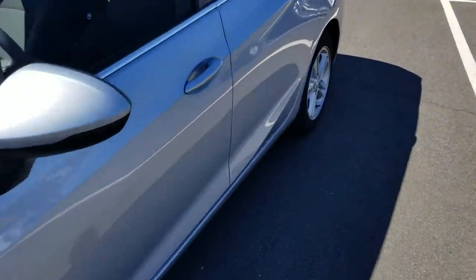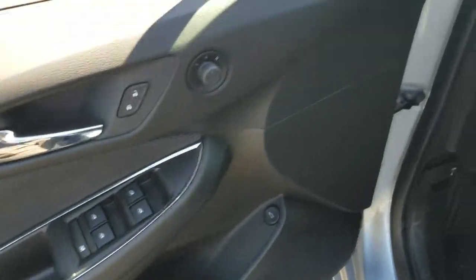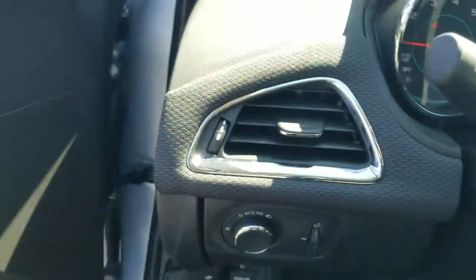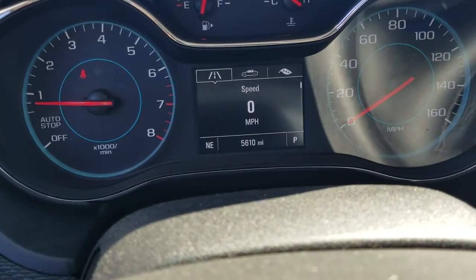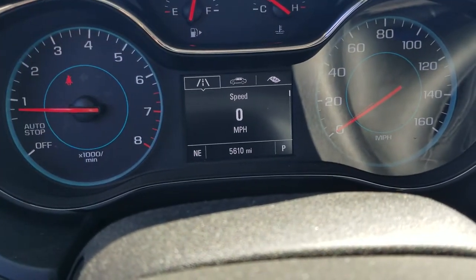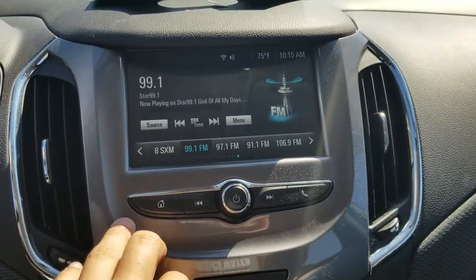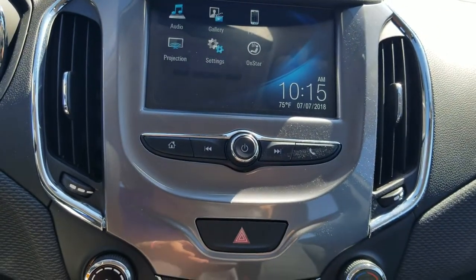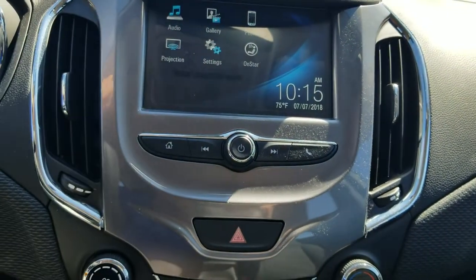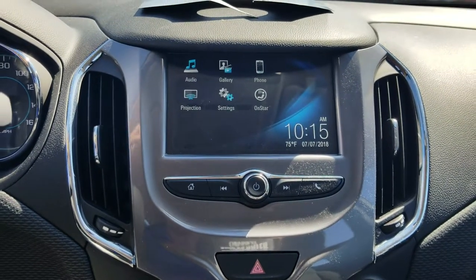Let's go take a look at the inside, the best part. So you got your power windows, power locks, power mirrors, got your daytime running lights, your full driver information center up there — tells you when to put air in the tires, when to change the oil. You got your full color touchscreen radio with projection mode, so you can actually plug your iPhone or your Android in and it'll project onto the radio screen. You can use Google Maps, Waze with the Android, and a lot of other nice options.